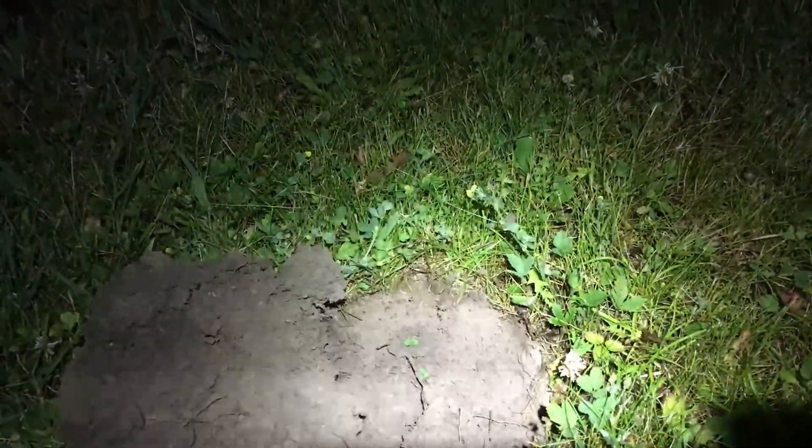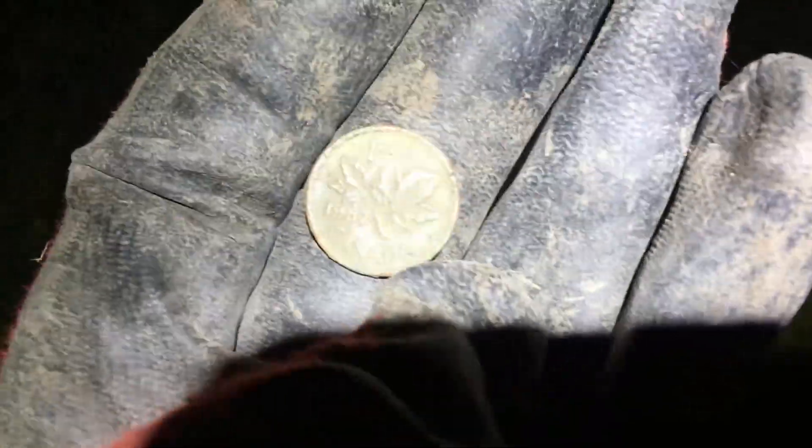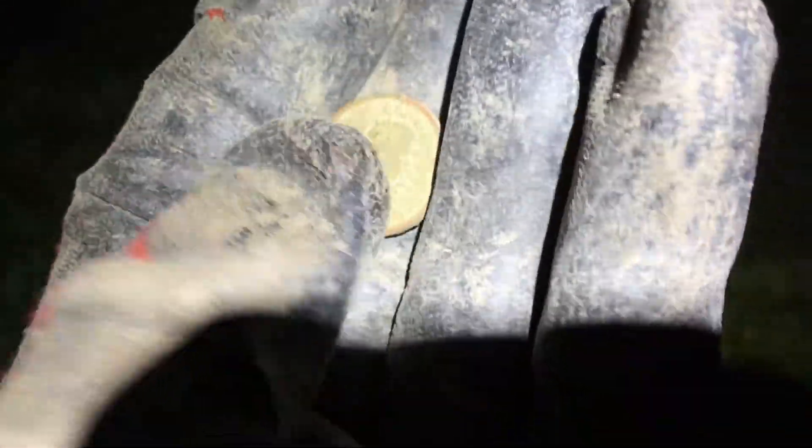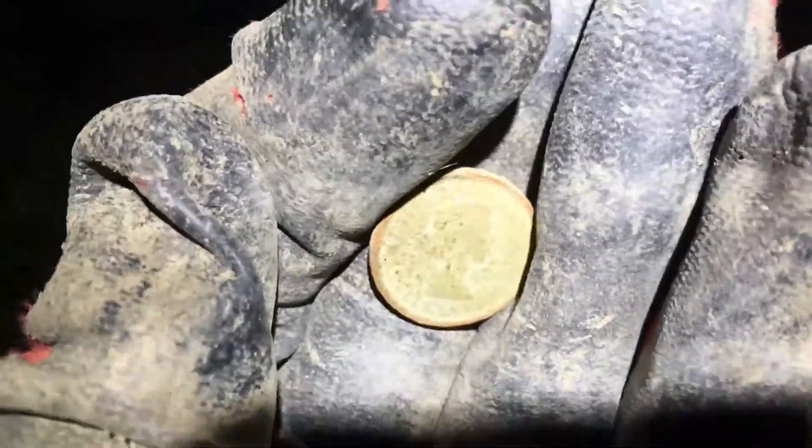We've moved over to a different area of the park where we haven't swung much, and it has had historically — at least that I know of — more later activity. But we got ourselves a young Liz, and we got 1957. Pretty cool. Let's see what else we can maybe eek out of this area for old stuff.